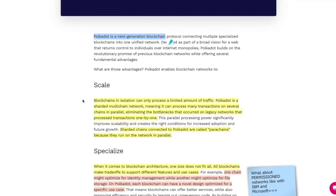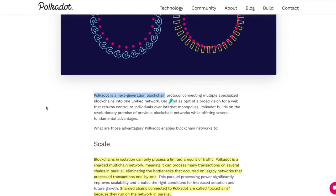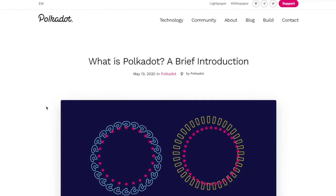What does Polkadot do? It scales easily. Blockchains in isolation can only process a limited amount of traffic. Polkadot is a sharded multi-chain network, meaning it can process many transactions on several chains in parallel, eliminating the bottlenecks that occurred on legacy networks like Bitcoin, which process transactions one by one — and Ethereum 1.0 as well. As we scale up we need high transactions per second, like Visa. Visa can produce around 150,000 TPS, as opposed to Ethereum's 17,000 to 45,000 and Bitcoin's 6,000 to 10,000. It's all about interoperability, and it's going to make everything smoother, better, and faster.